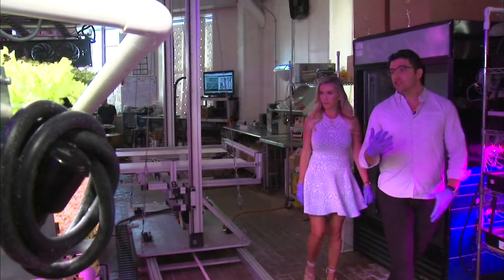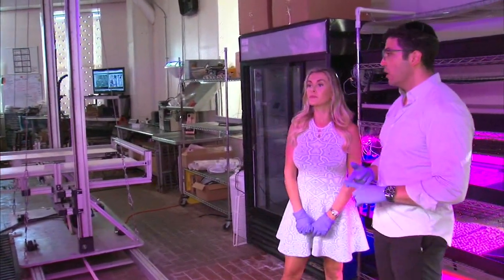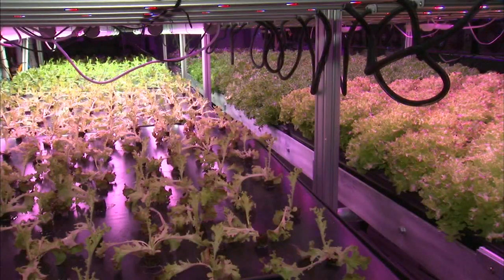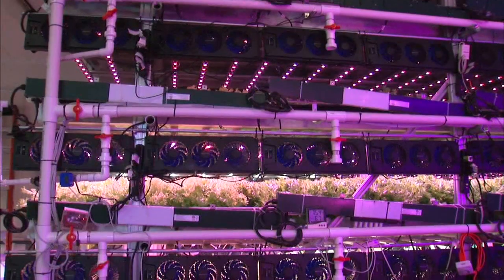We're doing for farming what Henry Ford did for the automobile. Entrepreneur Jake Cune has found a way to grow produce locally, even when it's 50 below outside. And the answer is using cameras, software, and a conveyor belt in what's called a vertical farm.